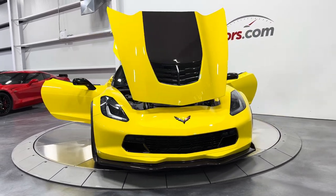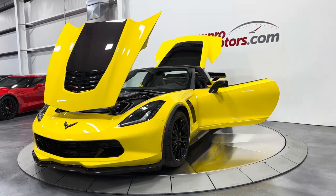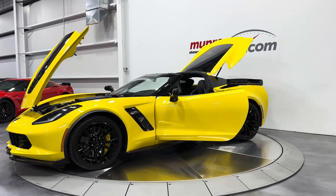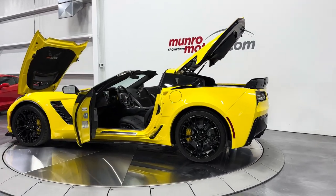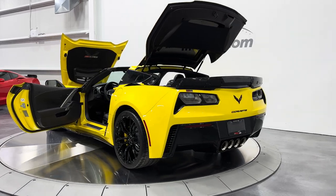Welcome to monroemotors.com. Here we have a 2017 Chevrolet Corvette 3LZ Z06 Coupe Automatic with competition seats and exposed carbon fiber ground effects, hood and roof. This one is painted in Corvette Racing Yellow with the jet black interior.